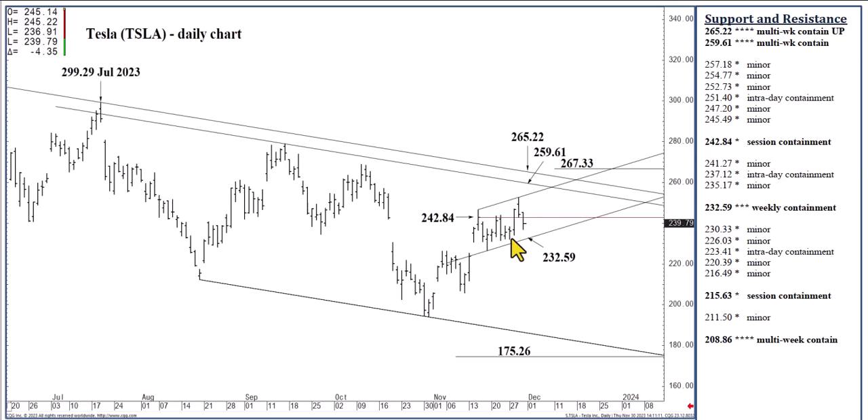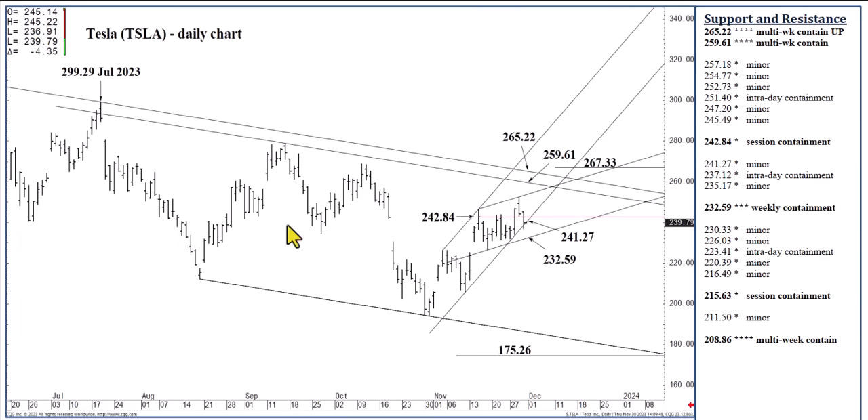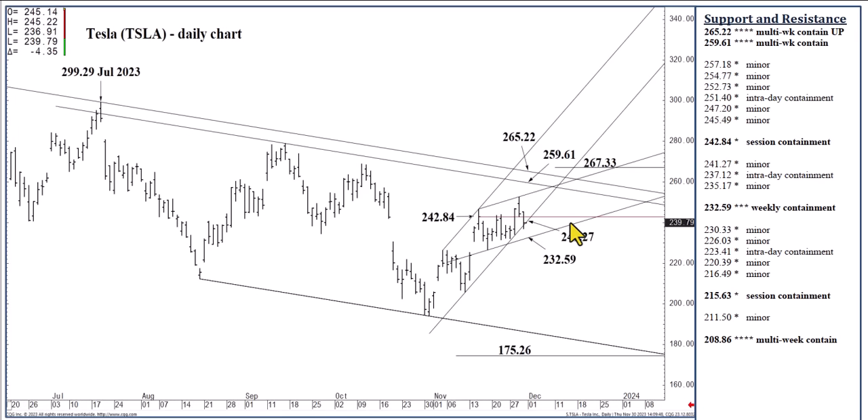If we're looking at support near term at 232.59 — upside today, if we push or open above 242.84, we can test this channel top. Despite the fact that it didn't hold on Wednesday — we pushed through it and fell off of it — it is still a valid resistance area that can absorb buying pressures on an intraday, possibly remainder-of-day basis. If we push through 242.84, the 251.40 formation is in reach today. And if we close today above 242.84, I don't think we're going to see 232.59 over the next day or two.